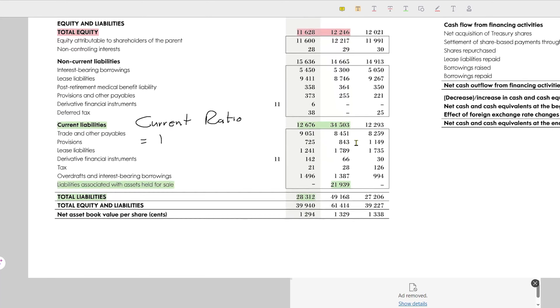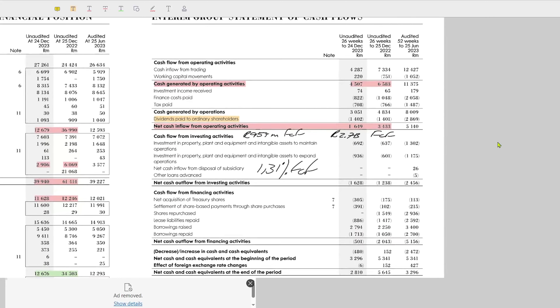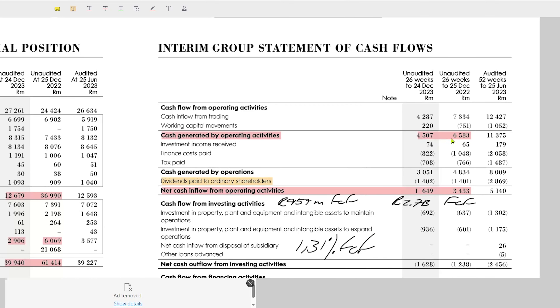The total liabilities have gone down, which is great, but the current ratio is not impressive at all. Looking at the free cash flow statement, the cash generated by operating activities is also down from 6.5 billion to 4.5 billion, which is a big reduction. Something important to understand is that dividends get paid from cash generated by operations, which means if the company's cash generated by operations goes down, they will generally reduce their dividends — which isn't necessarily a bad move. A lot of companies keep the dividend the same but end up running out of money.